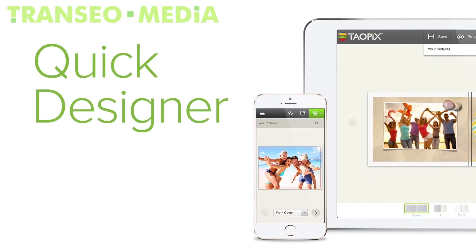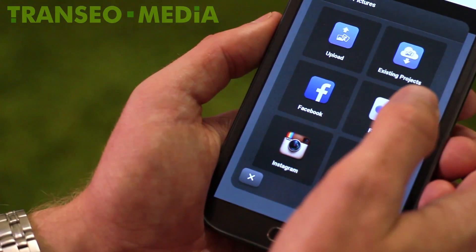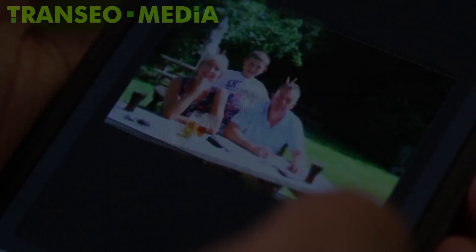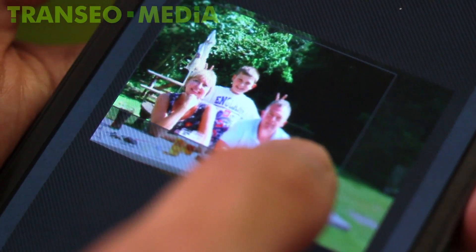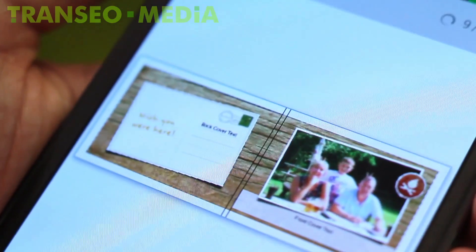TauPix Quick Designer makes it even easier. Your customers can now buy your products wherever they are, faster than ever before with smartphone compatibility. The Quick Designer is perfect for products which require little editing, just the essential stuff.